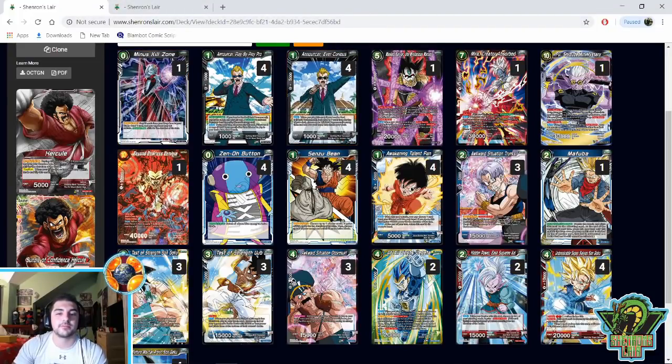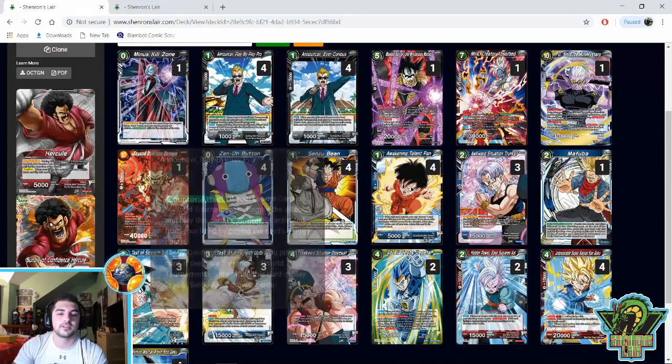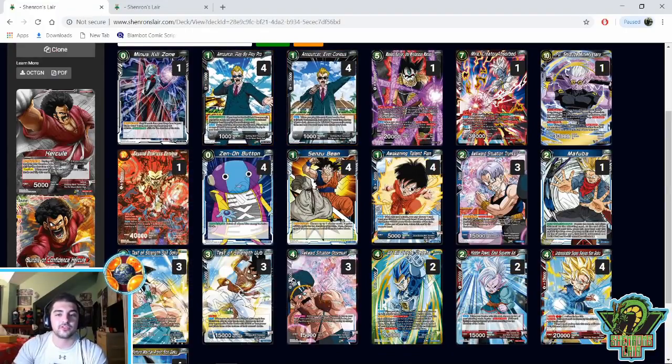Then we have the four and four Announcer package. I'm a big fan of four and four. A lot of people play Play-by-Play Pro because he's the best one, definitely, and then I played three Ever Curious. I never want to get stalled in awakening — I've won too many Hercule mirror matches by stalling my opponent's awaken because they just could not see Pan in the early game, so I definitely didn't want to fall into that ditch myself.